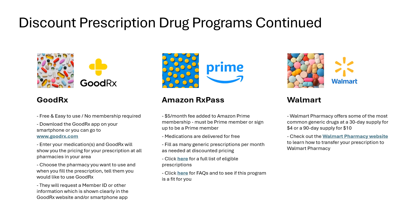Another option is AmazonRx Pass — you must be an Amazon Prime member to use this program. Amazon will add $5 per month to your existing Amazon Prime membership fee and medications are delivered to you for free. Walmart is always another good pharmacy to try for discounts, offering some of the most common generic drugs at a 30-day supply for only $4.